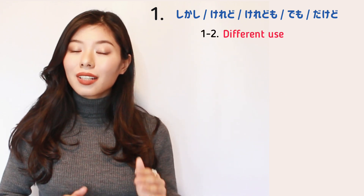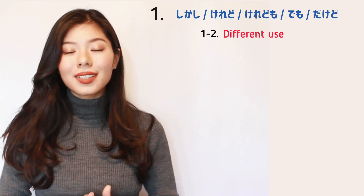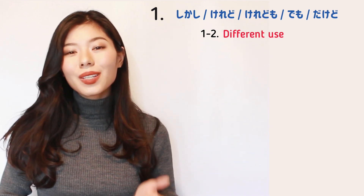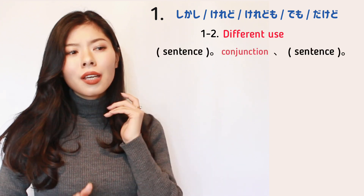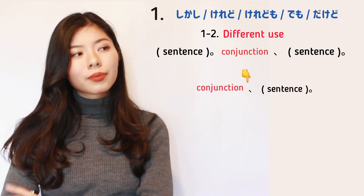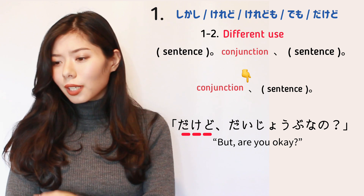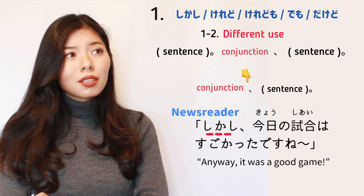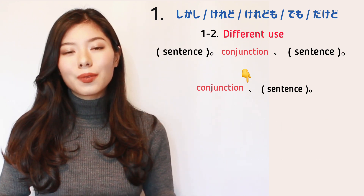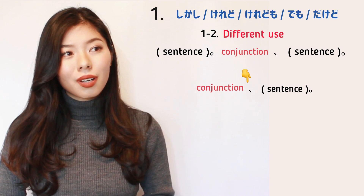Before we move on to the next chapter, I'd like to teach you one more thing that is common for native Japanese speakers. Even though でも、しかし、けれど、けれども are all used in the middle of the sentence as a conjunction, you can also say them first just before you speak. For example: でも今日寒くない? だけど大丈夫なの? しかし、今日の試合はすごかったですね。 You can do this when the listener understands the context. It's not grammatically correct, but it's very common in casual speaking.